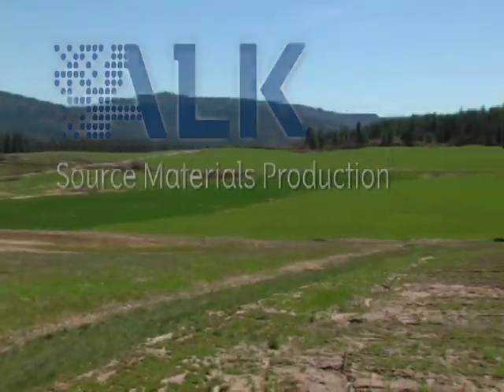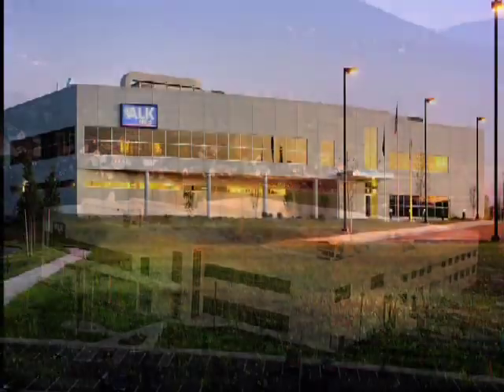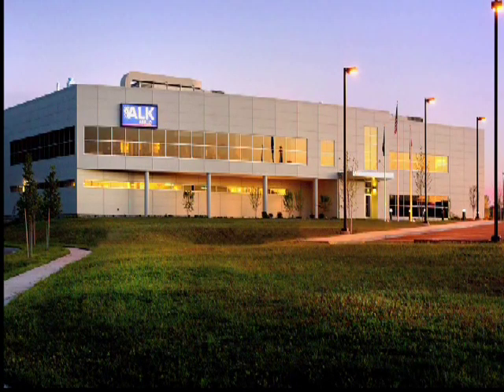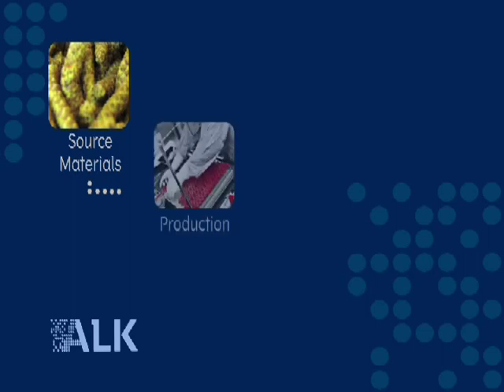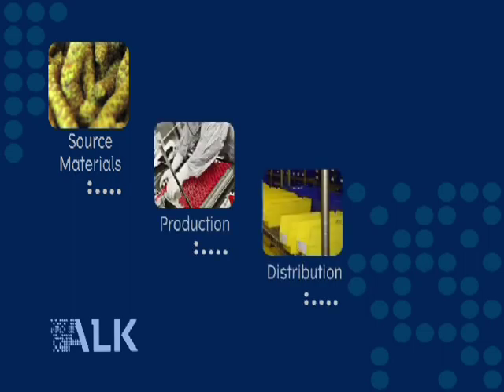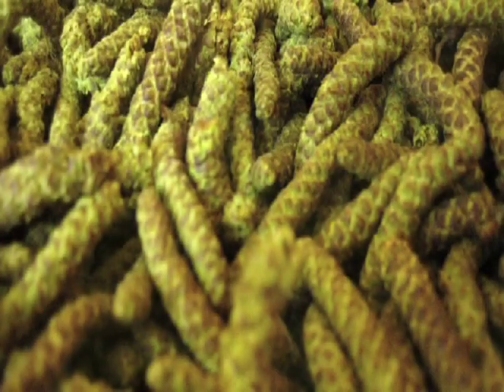ALK Source Materials, headquartered in Post Falls, Idaho, manages the raw material production for all allergen products manufactured in the United States. Allergen source materials are the first stage in the production of allergen immunotherapy products used in the diagnosis and treatment of allergic patients. These extracts are the basis for the allergy shots you may be considering with your doctor.